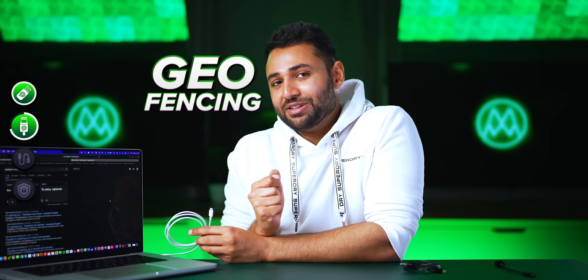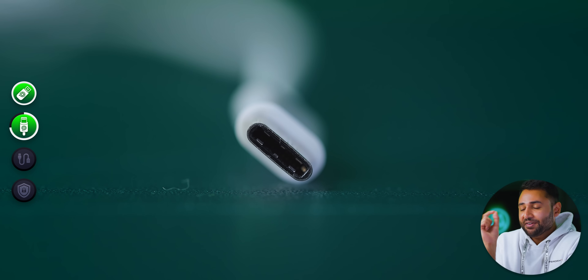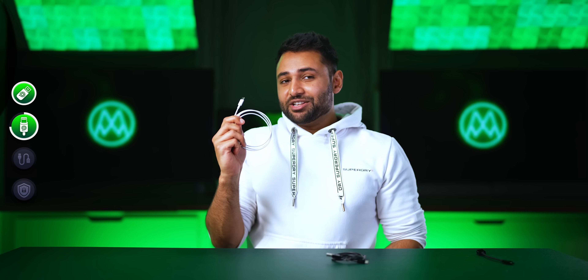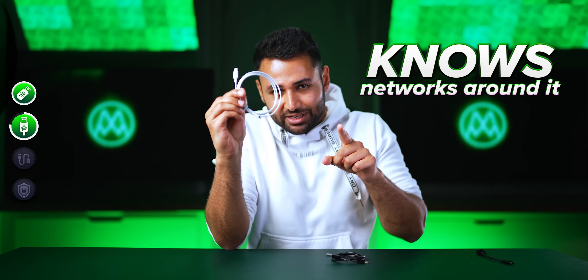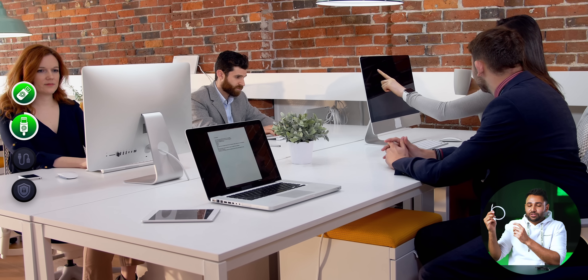The second thing this cable can do is geofencing. One of the things crammed into this end is a wireless radio, and that wireless radio can look for other wireless radios. This cable knows the networks that are around it, and can therefore know where it is and who's nearby. So you can make the cable arm itself in certain situations — for example, while someone is working in the office — and then disarm itself as soon as they get back home.